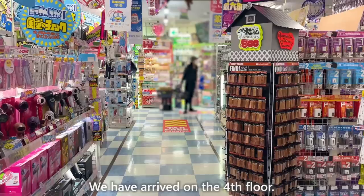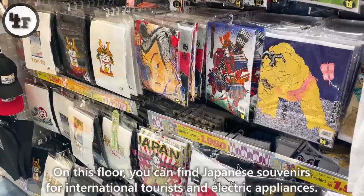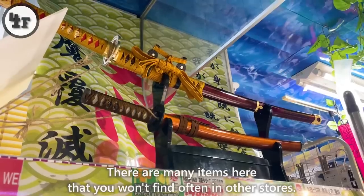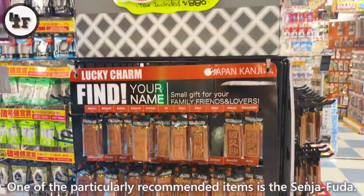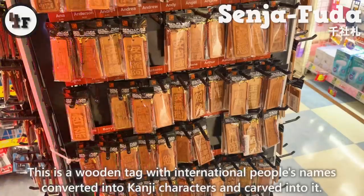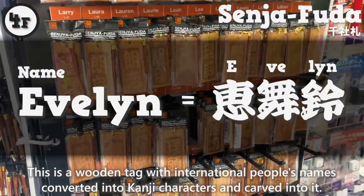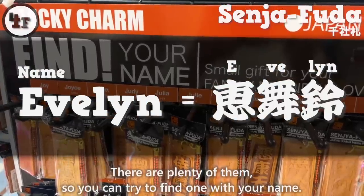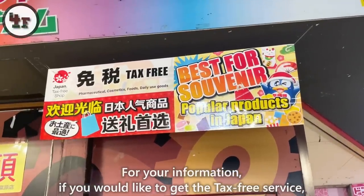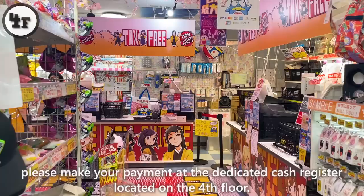On the fourth floor, you can find Japanese souvenirs for international tourists and electric appliances. There are many items here that you won't find often in other stores. One particularly recommended item is the Senja Fuda — a wooden tag with international people's names converted into kanji characters and carved into it. There are plenty of them, so you can try to find one with your name. If you'd like the tax-free service, please make your payment at the dedicated cash register on the fourth floor.